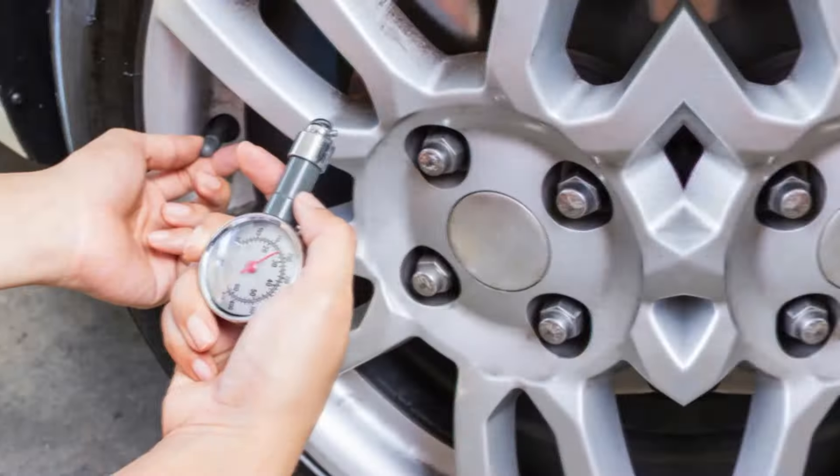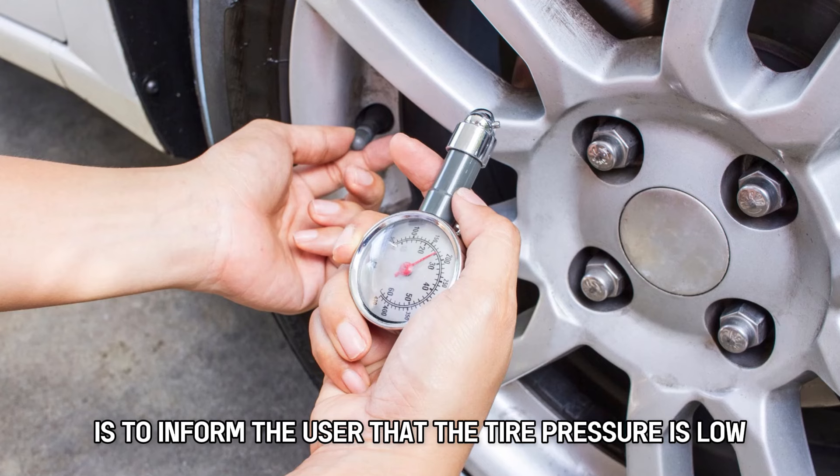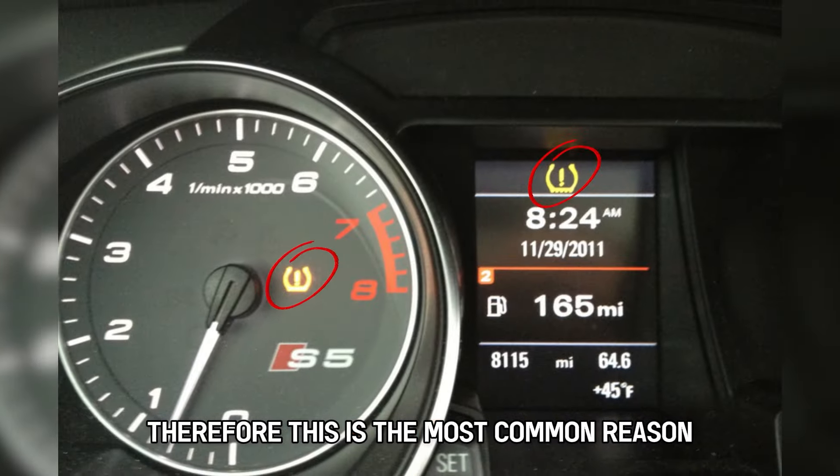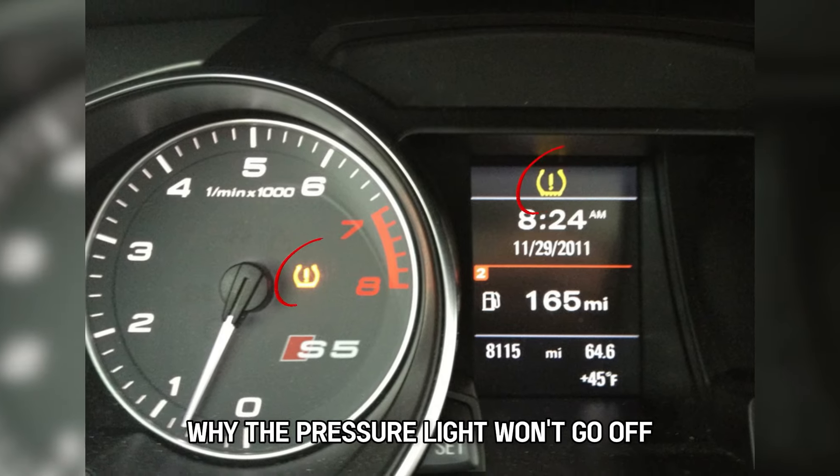The tire pressure is low. The purpose of the pressure light is to inform the user that the tire pressure is low. Therefore, this is the most common reason why the pressure light won't go off.